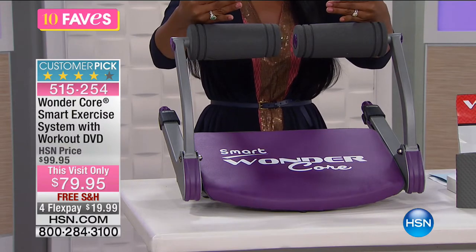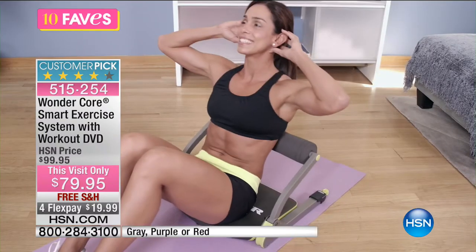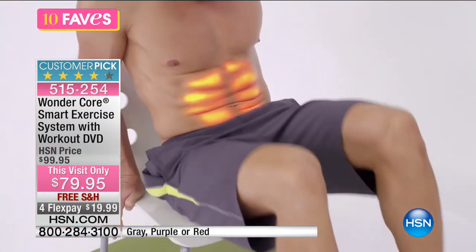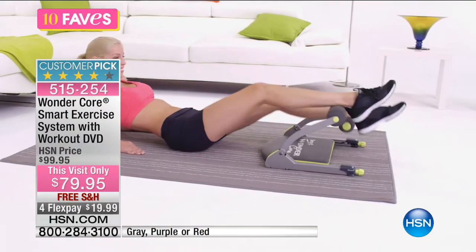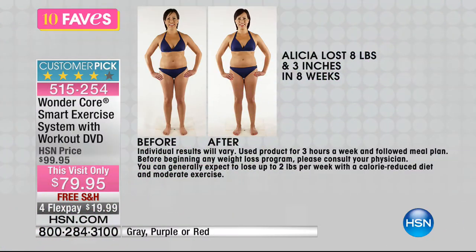You can do bridge pose — great for your core and glutes — or sit in a chair, put your feet on the Wonder Core, and work your legs. There are a variety of ways to work out with this system. It's a customer pick on hsn.com with over 430 reviews. One customer, Alicia, lost eight pounds and three inches in eight weeks.